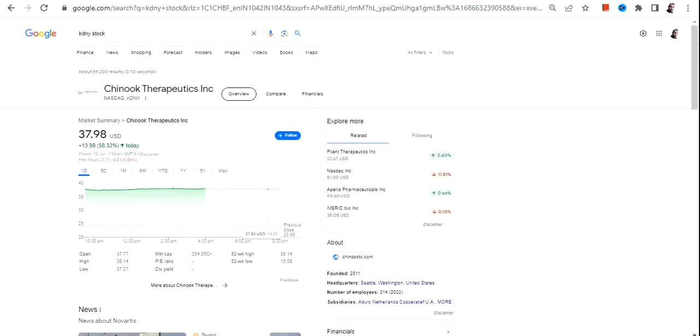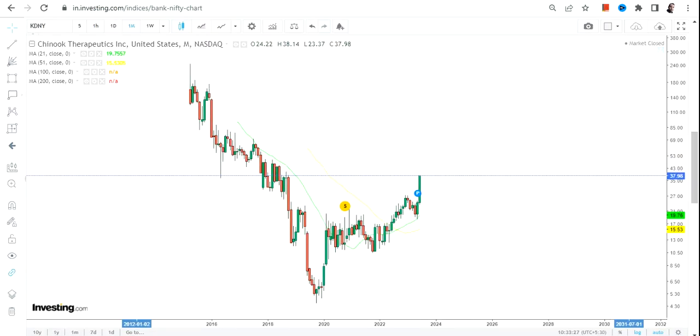Hello friends, welcome to my channel and thanks for watching this video. In this video we are going to discuss KDNY stock, or Chinook Therapeutics Inc, and we can clearly see a sharp momentum — a huge momentum — that has already built up.